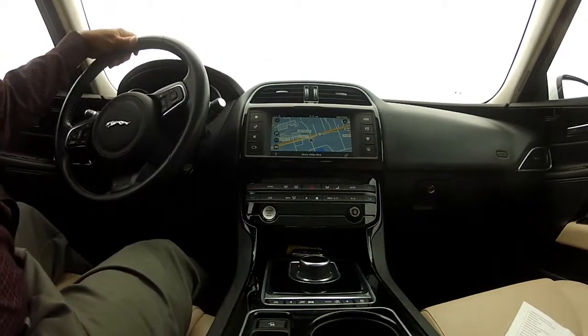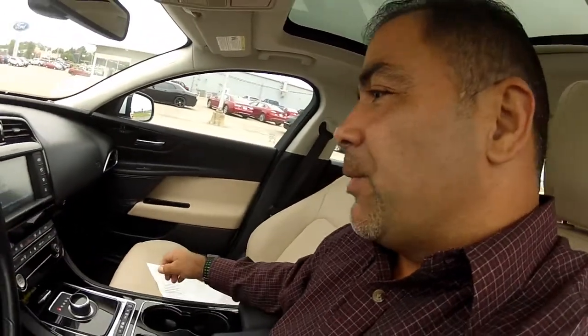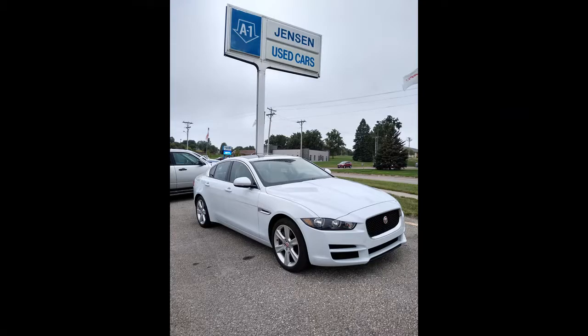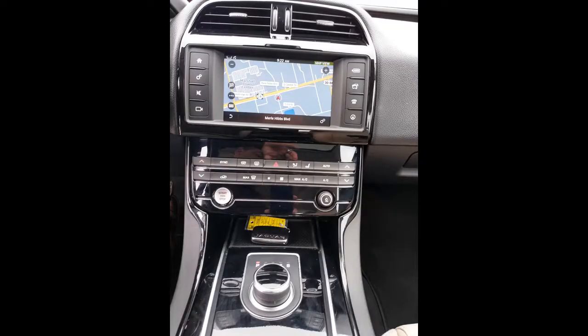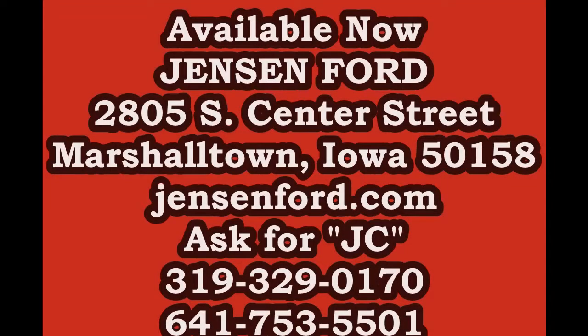We've got 31,737 miles on this one. It's great. If you're interested in this type of a ride, it's here at Jensen Ford. We have a Jaguar — it's the 20D Premium. Once again, here at Jensen Ford. We'll see you here. My name's JC.